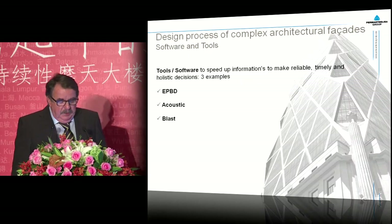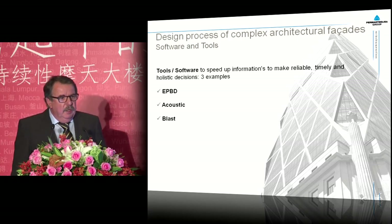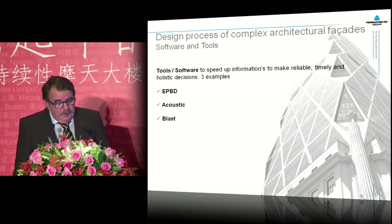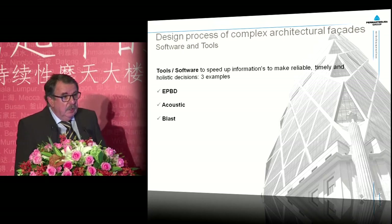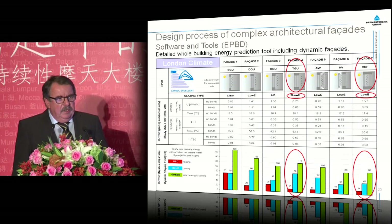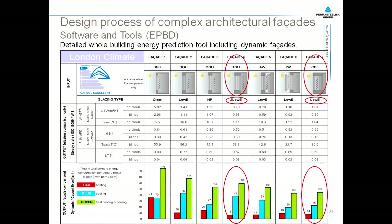As a result of this thinking, we have developed a number of tools ourselves to realize this kind of iterative and quick design and decision making. I will show you three examples: the Energy Performance Building Directive tool, the acoustic tool, and the blast tool. With the energy performance building directive tool, we now have a tool that at any place in the world, for whatever building, whatever orientation, and whatever climate, we can immediately predict the carbon emission and overall energy consumption — and this helps us a lot in our design process to make quick decisions.